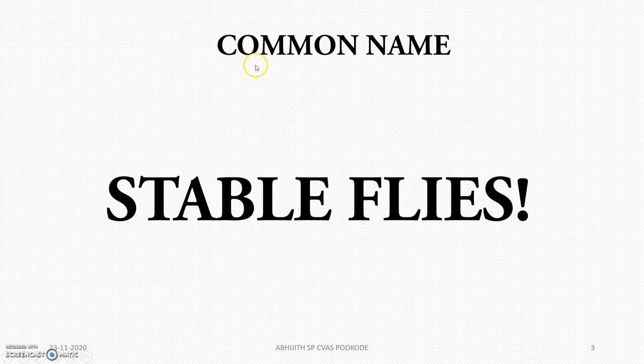The common name is stable flies. Why are they called stable flies? Because they are found in the stable and they lay their eggs in the feces of horses.